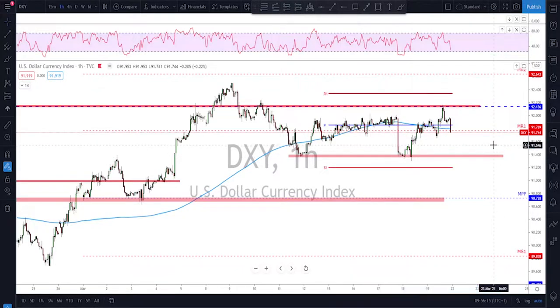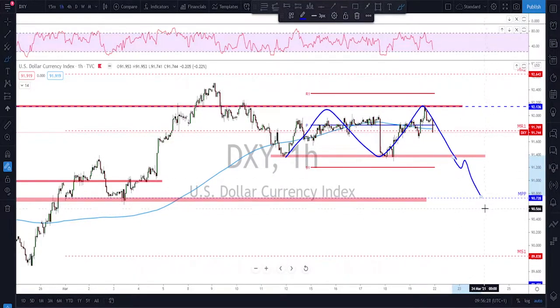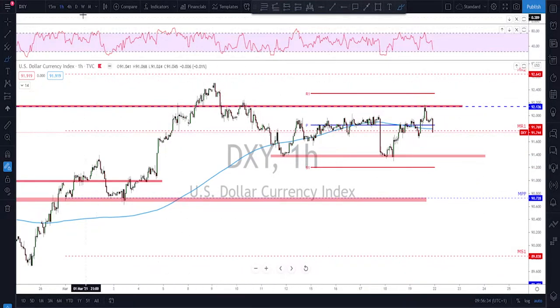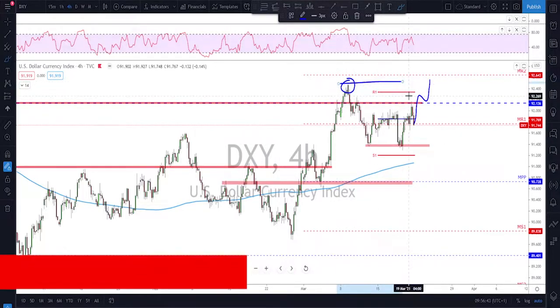Not much has changed from last week's overview. For the dollar, we still need to play this range — sell the high, buy the low — until either we see a break to the downside, which may send this back down toward the monthly pivot point at around the 90.70 area, or we wait for a break to the upside above 92 and hold above 92 to see if it can clear the previous high as well.